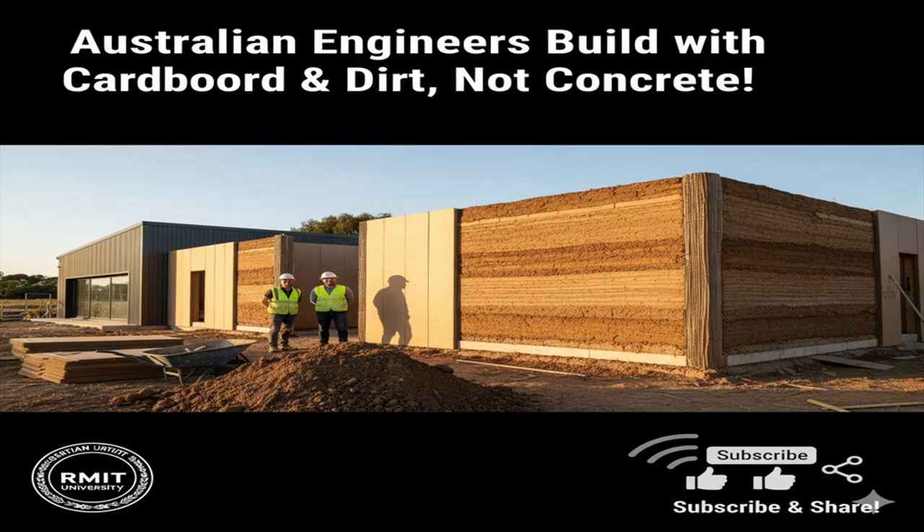Says study lead Dr. Ja-Ming Ma of RMIT: by simply using cardboard, soil, and water, we've shown it's possible to build robust walls without cement, at lower cost and with a fraction of the emissions. Compared to concrete, the new material produces 75% fewer emissions and costs less than one-third to manufacture. Its reliance on locally-sourced soil makes it especially attractive for remote or resource-limited regions.